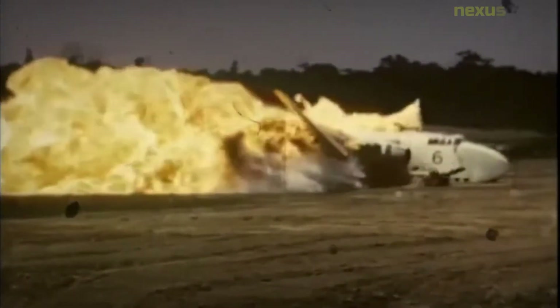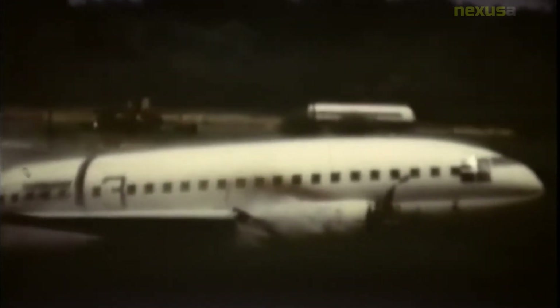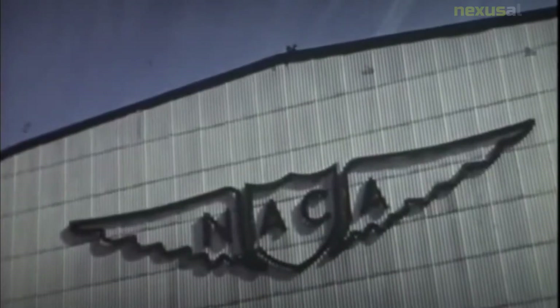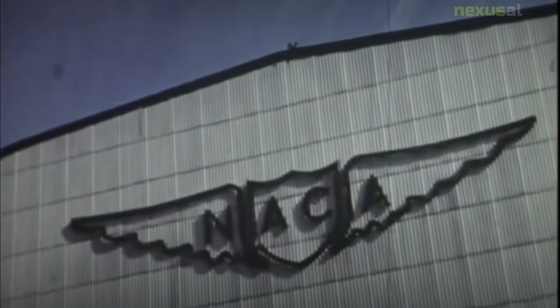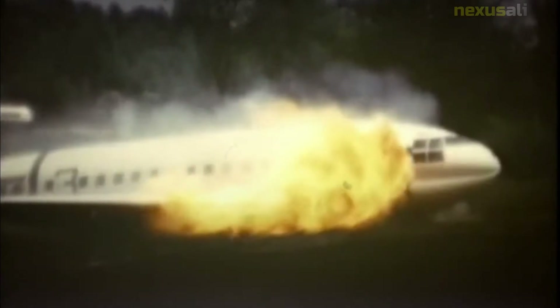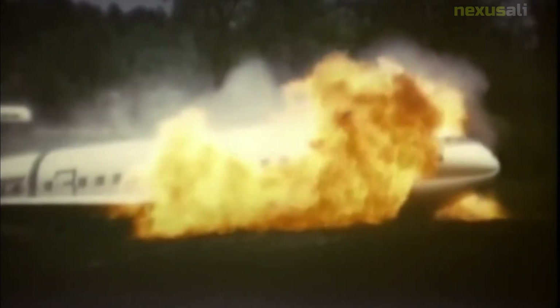After numerous test runs, the plane was crashed on December 1, 1984. The test went generally according to plan and produced a spectacular fireball that required more than an hour to extinguish. The FAA concluded that about one-quarter of the passengers would have survived, that the anti-misting kerosene test fuel did not sufficiently reduce the risk of fire, and that several changes to equipment in the passenger compartment of aircraft were needed.